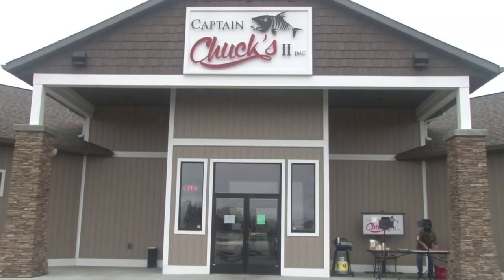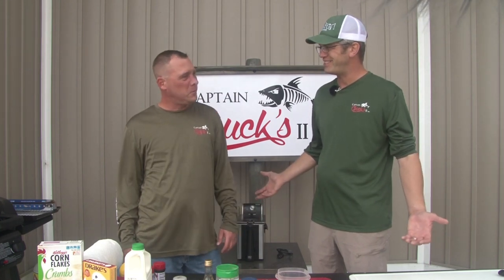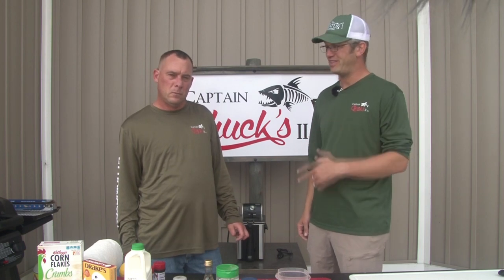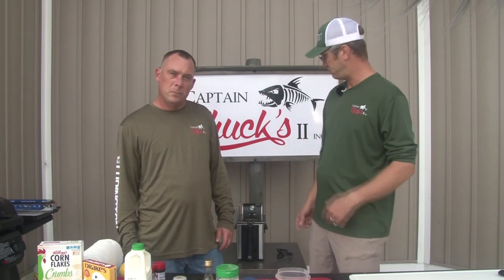We got all these fish cleaned up and we head to Captain Chuck's Too in Ludington. If you're in the Ludington area, stop by — absolute premier fishing and hunting sports shop. We are here to cook up some fish. I've got a good friend Eric Budreau here — he's been cooking for about 25 years, great employee at Captain Chuck's, avid fisherman. We're going to turn it over to him to prepare some salmon on the grill and in the deep fryer as well.